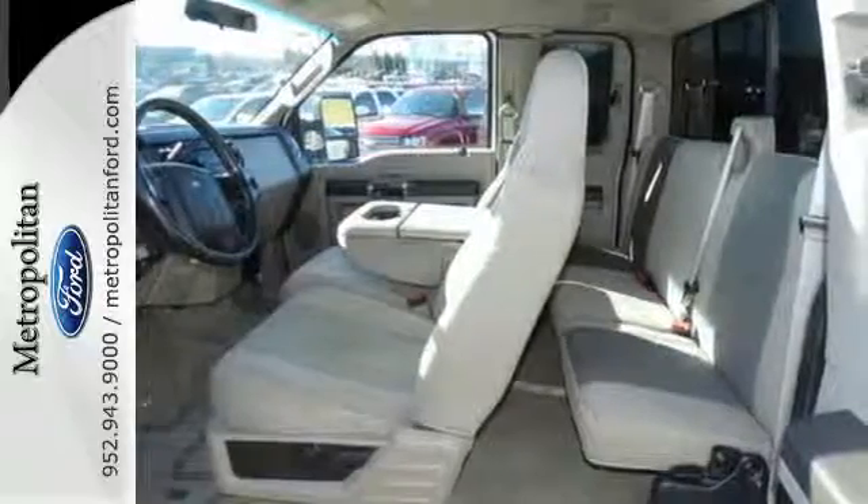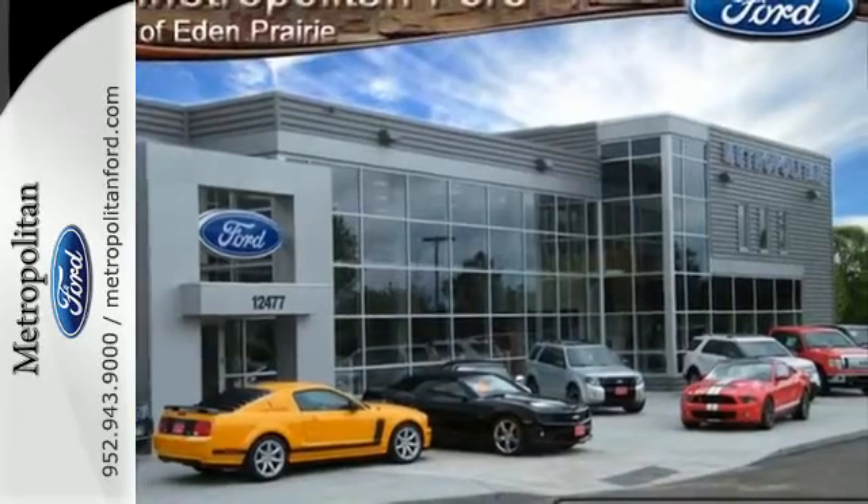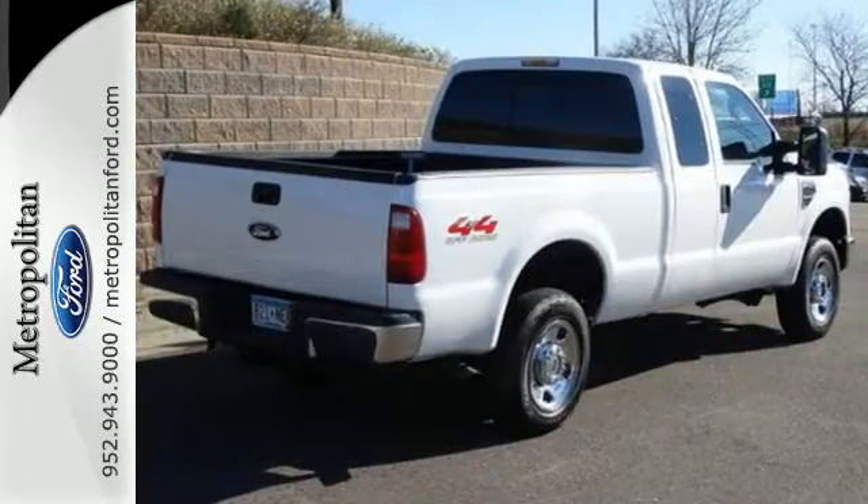Enthusiasts praise the class-leading F-250 for its superb performance, spacious interior, and rock-solid chassis. Come on in today and see it for yourself.